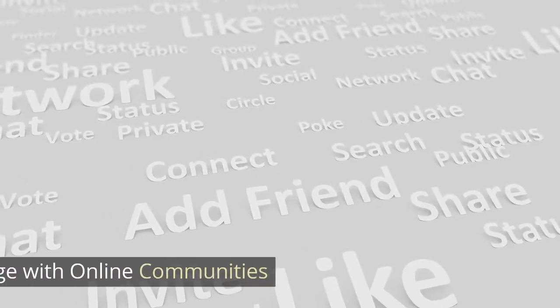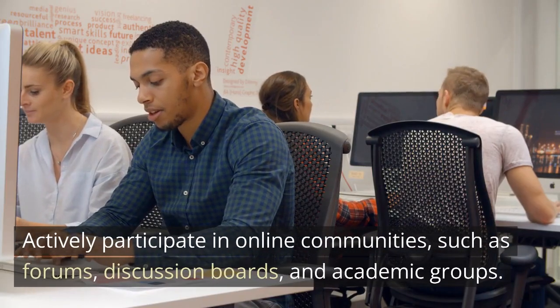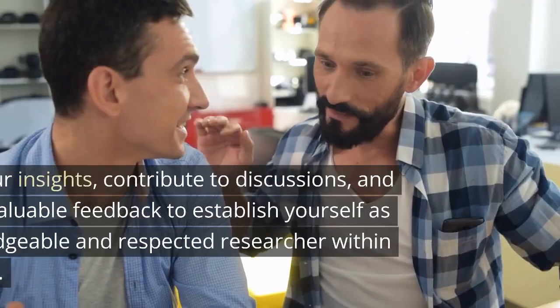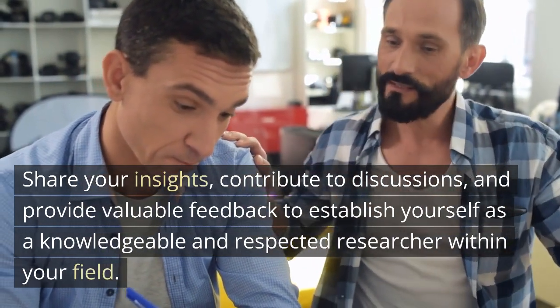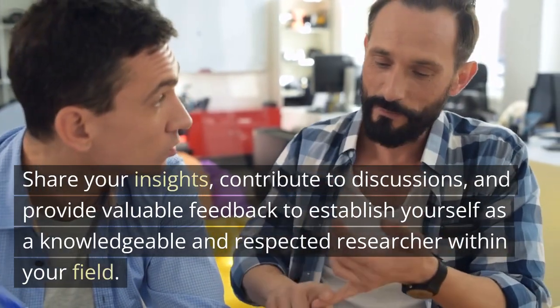Strategy 2: Engage with online communities. Actively participate in online communities such as forums, discussion boards, and academic groups. Share your insights, contribute to discussions, and provide valuable feedback to establish yourself as a knowledgeable and respected researcher within your field.